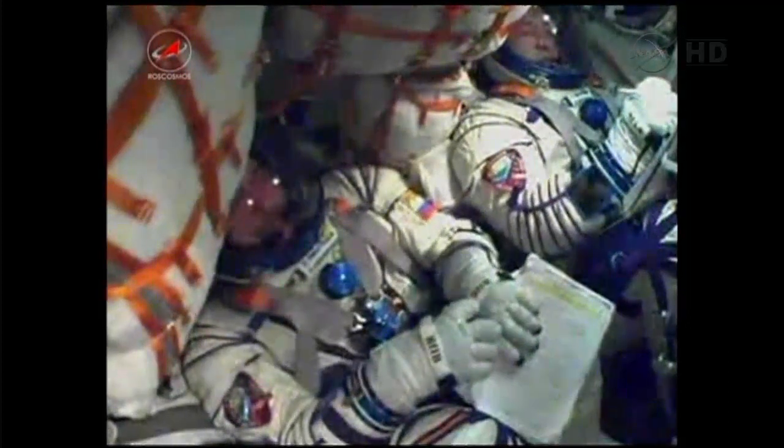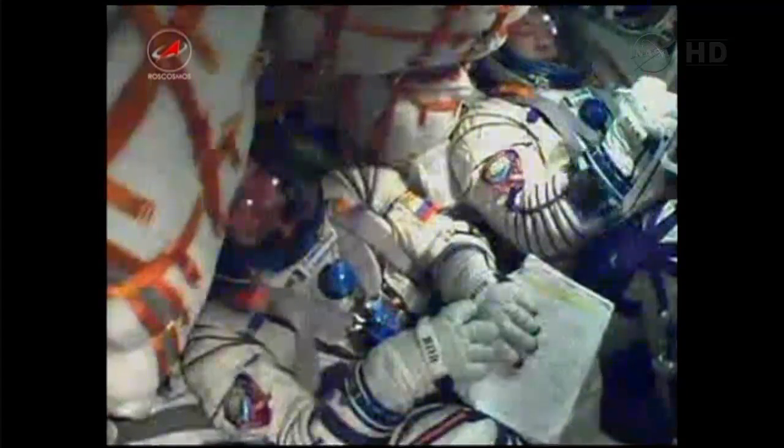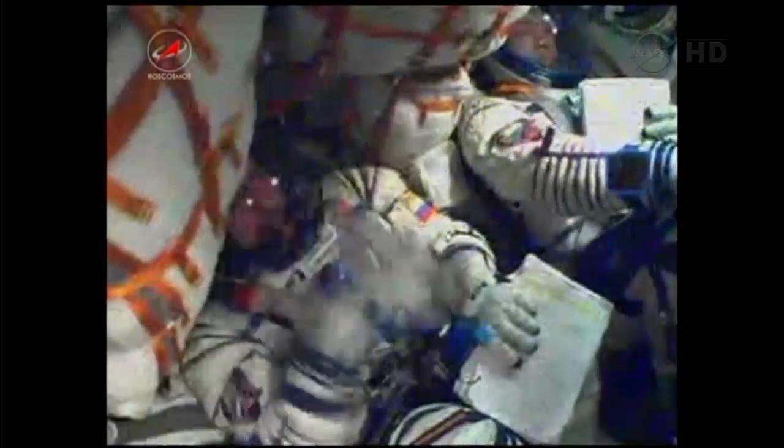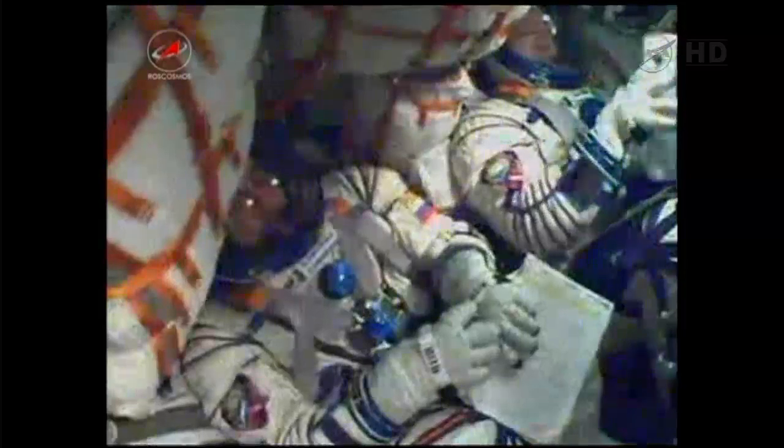Third stage engines are operating stable. Six minutes, 35 seconds into the flight. The third stage is behaving and performing as expected — everything being reported as nominal.